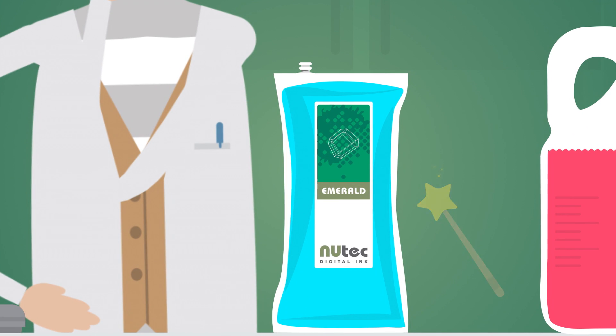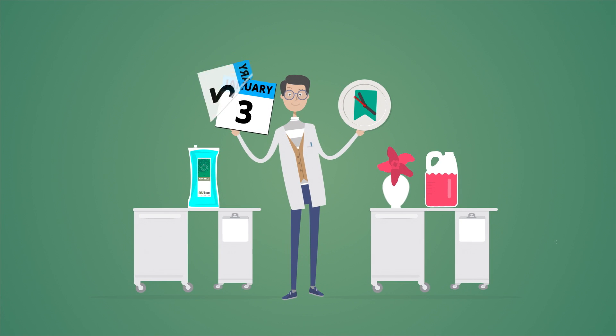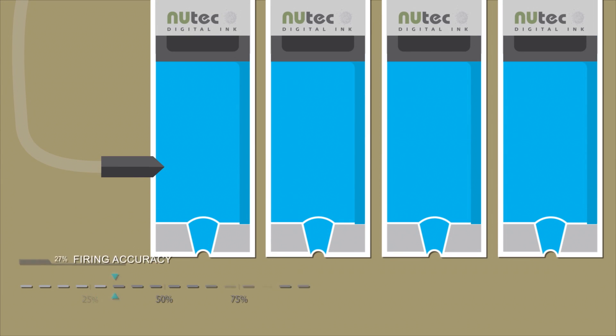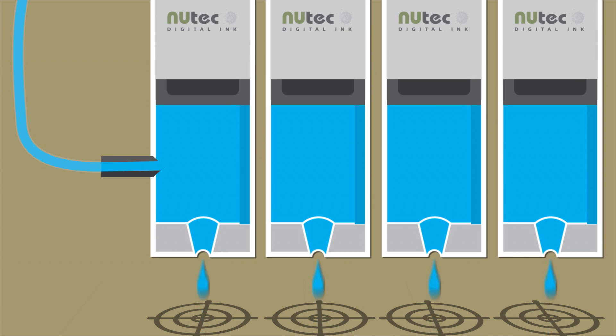This presents many benefits to you as the user, like the fact that degassed ink in cartridges and pouches ensures that ink is preserved for an extended period. It also facilitates uninterrupted printing and improved firing accuracy with reduced nozzle dropouts and satellites.